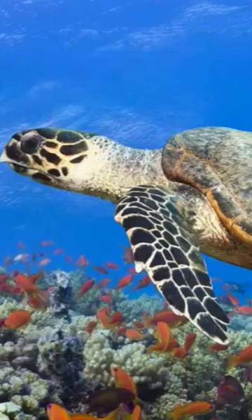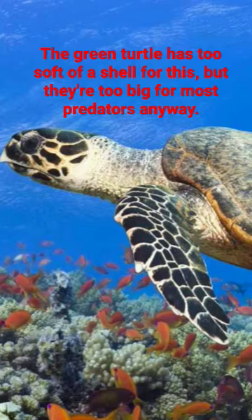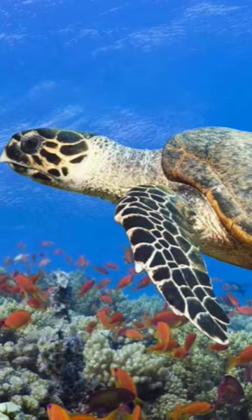When a shark attacks a sea turtle, the sea turtle will turn its shell towards the shark to act as a shield. This makes sure that the shark has to bite the shell, which can take the damage, instead of biting a more vulnerable part of its body like the flipper or the head.